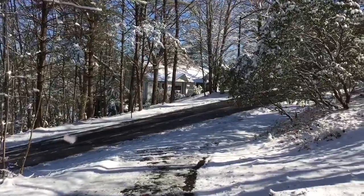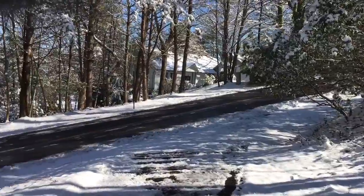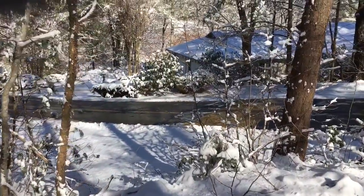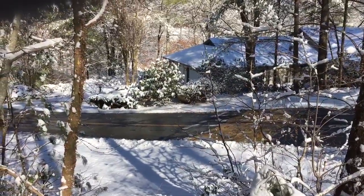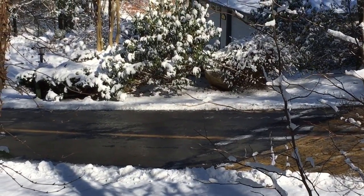We had somebody plow the streets for us — I think they're doing that every few hours. You can kind of see the sheets of black ice right there. Work was canceled today, so that's good.